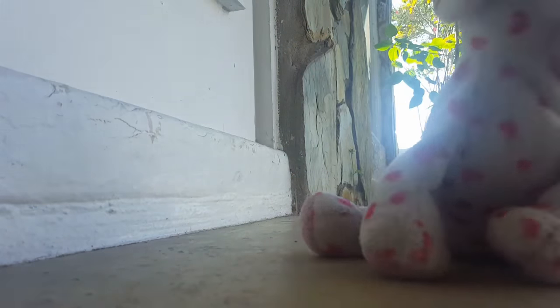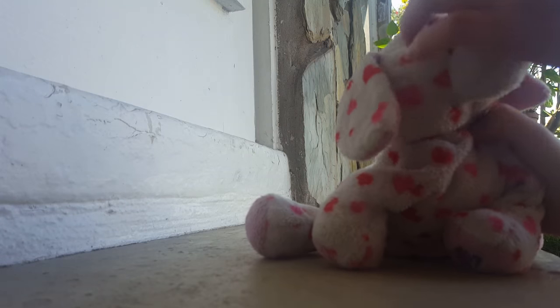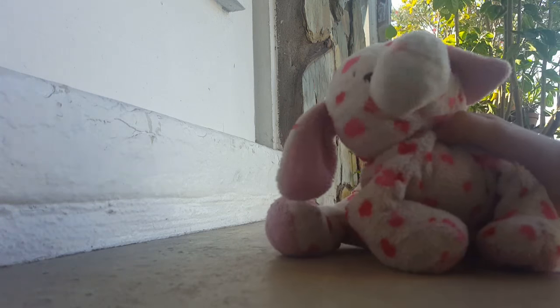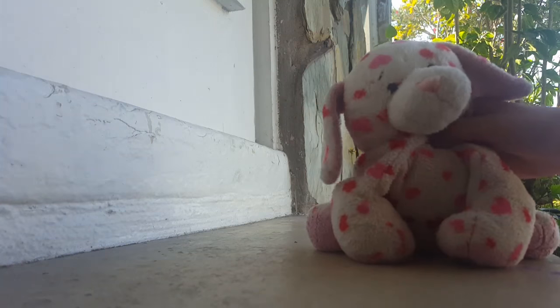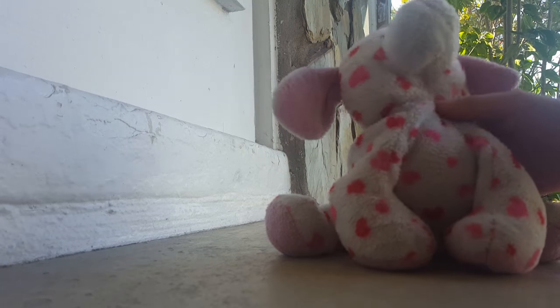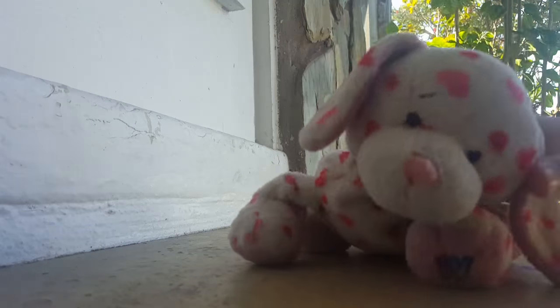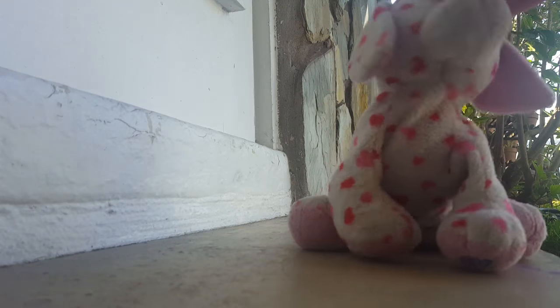Hey guys, it's me, Webkinz847, and I'm here again for another unboxing video. This actually, I didn't know it was going to come today because it's actually quite far from where I live, but it did come today. You know, it's just a good thing for Monday — if you don't like Mondays that much, but today was a pretty good day.